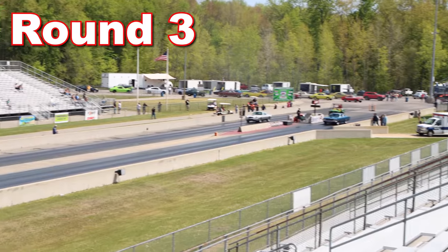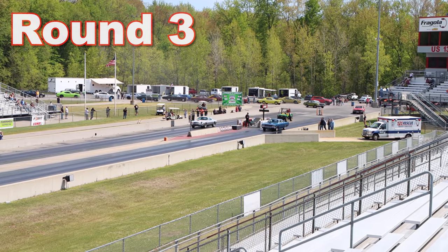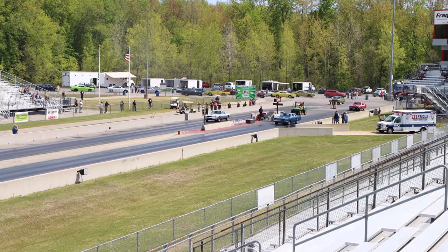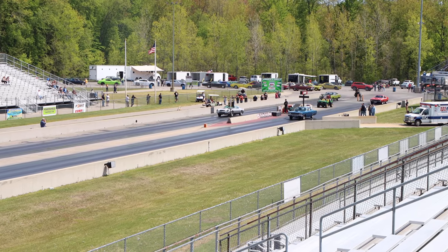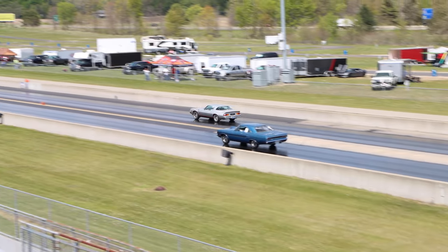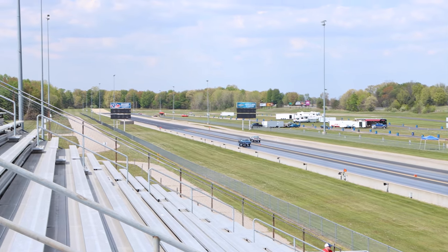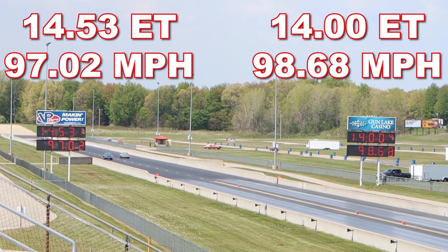We are here on the tower side — Tom Miller's Camaro. The Camaro wins all three rounds, this time running 14.00 seconds at 98.68 miles per hour. The GTX was very consistent, running 14.53 seconds at 97.02 miles per hour. Not bad considering it's an original car with 3.55 gears.